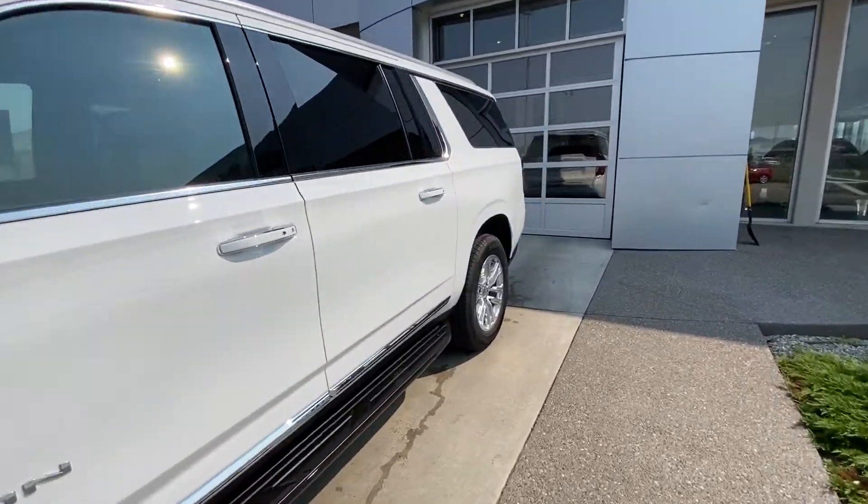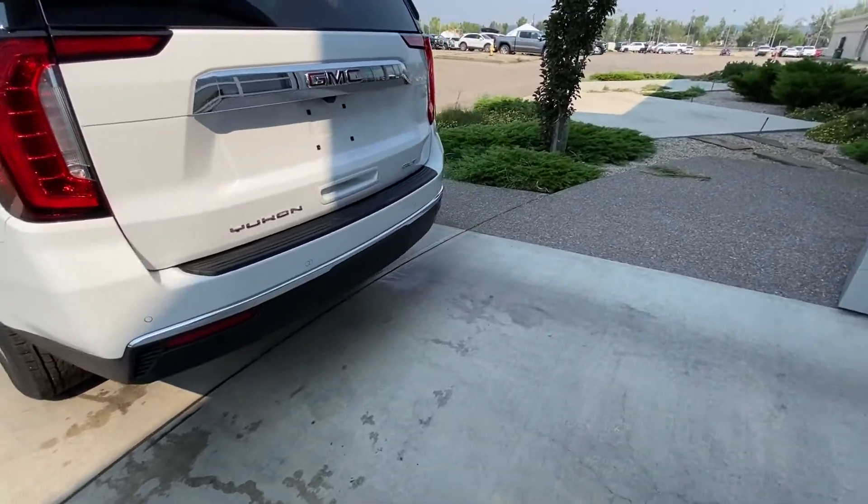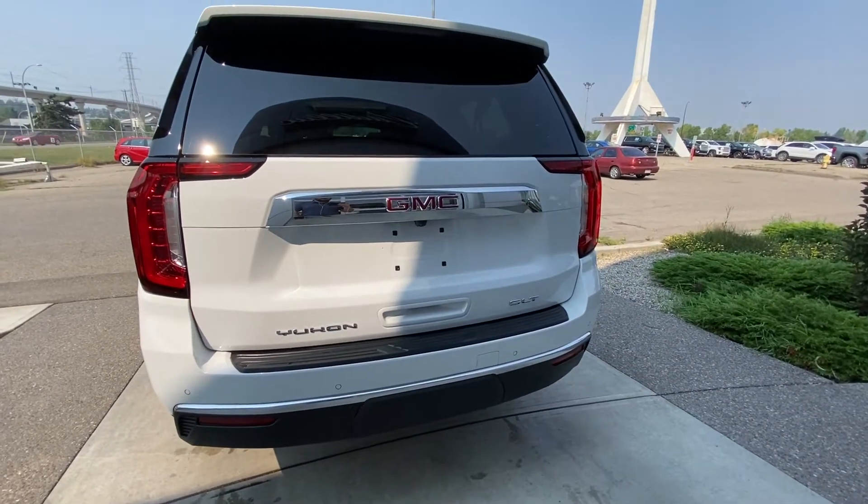Making our way to the back, we have rear tinted privacy windows, LED brake lights, rear parking sensors, trailer tow package, power tailgate, and a backup camera.